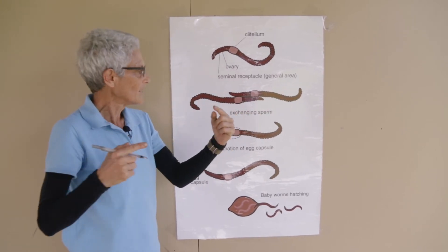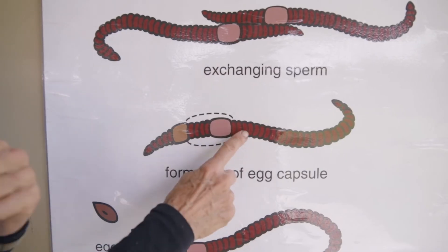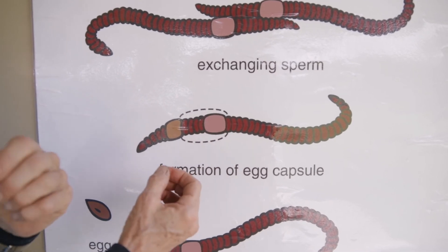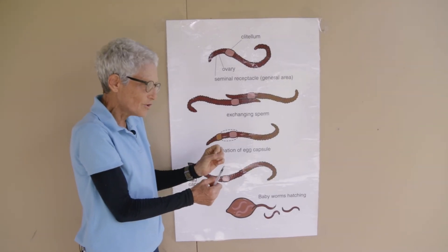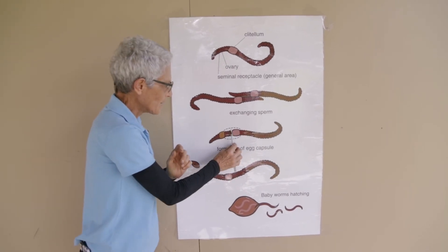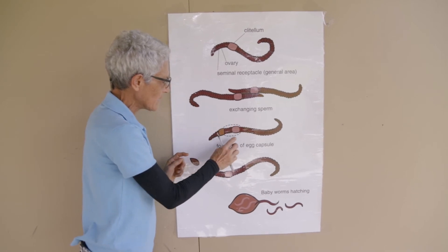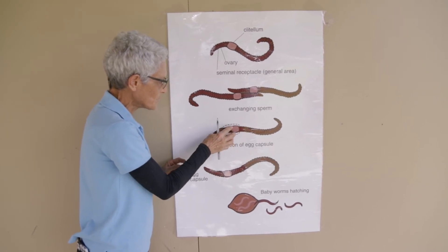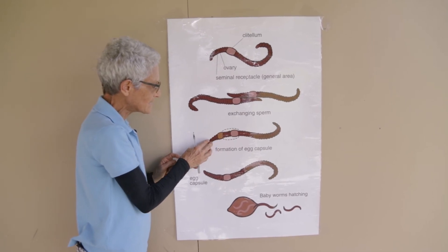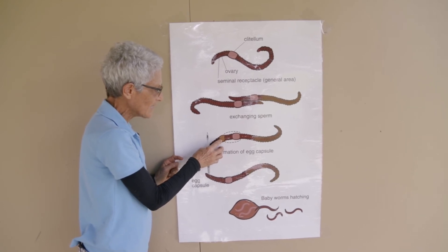They've exchanged sperm, and they're going to give each other a whole bunch. Then they separate and go their merry way. After that happens, the clitellum starts to secrete a very sticky mucus — it's a glandular organ. It secretes this gooey, sticky stuff, making a little jelly ring around the worm. And the worm is going to start backing out of that jelly ring, moving forward between the clitellum and the head, and as it does, it's going to pick up on its sticky underside all the eggs and the sperm sitting in these little sacks underneath the skin.